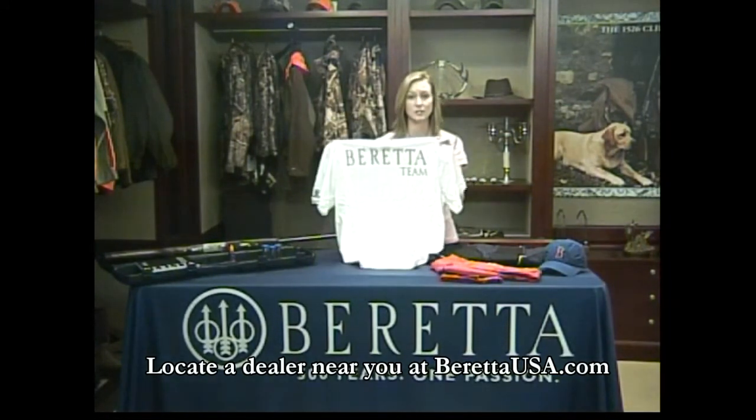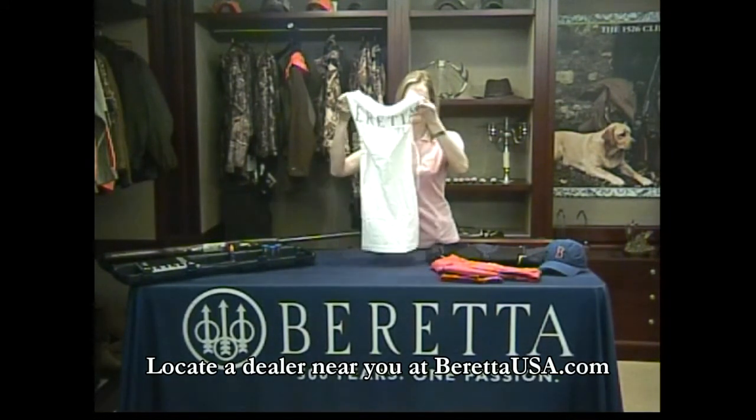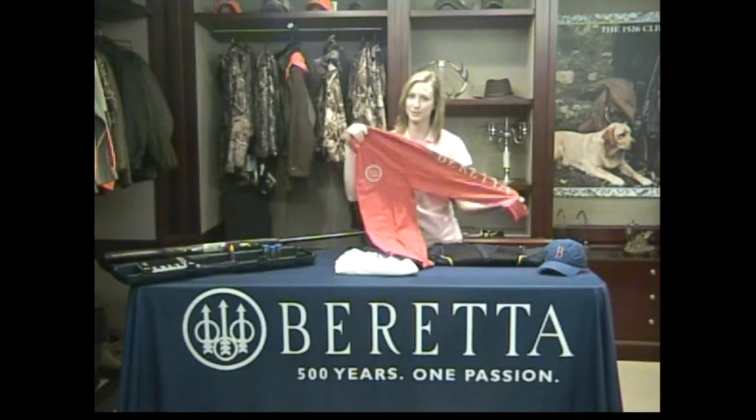For days when it's hot, we've got the signature Beretta Team shirt, and for days when it's chilly, it even comes in a long sleeve.